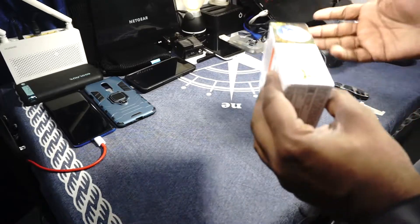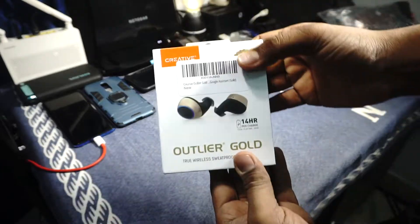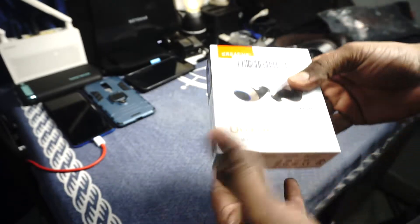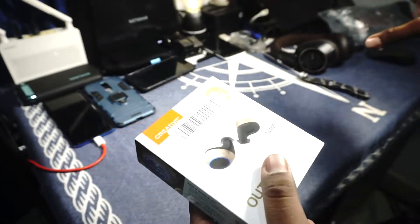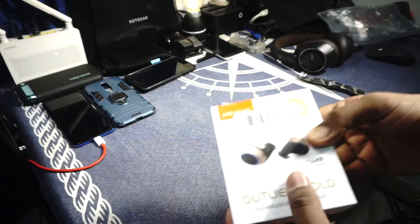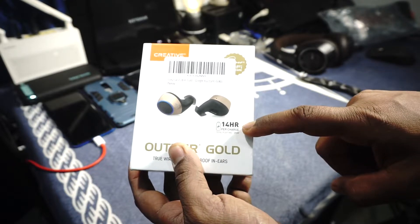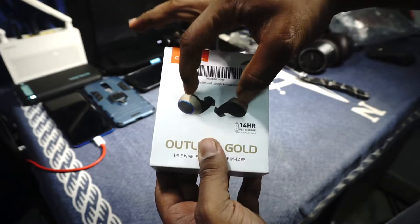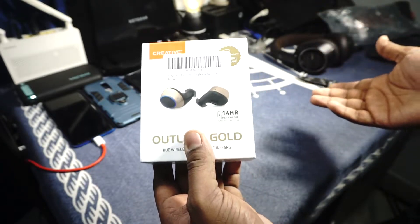So this is the Outlier Gold. There's also the Outlier Air, which is interesting, but I'll get into that. Let's take a look at the packaging first. One of the most interesting things about this one is that it uses a graphene-powered driver. Graphene is a miracle substance — one atom thick, extremely strong, thin, and lightweight. That enables it to achieve 14 hours of battery life per charge — and that's without the case.